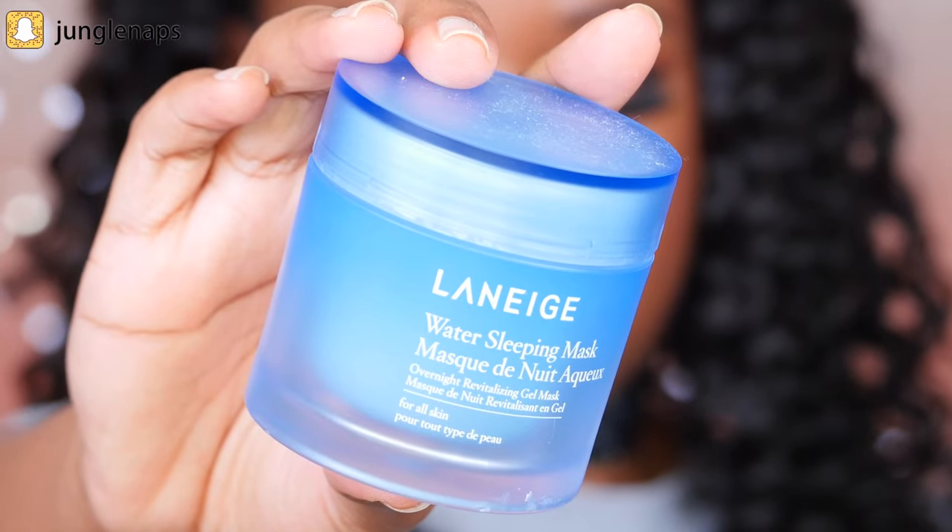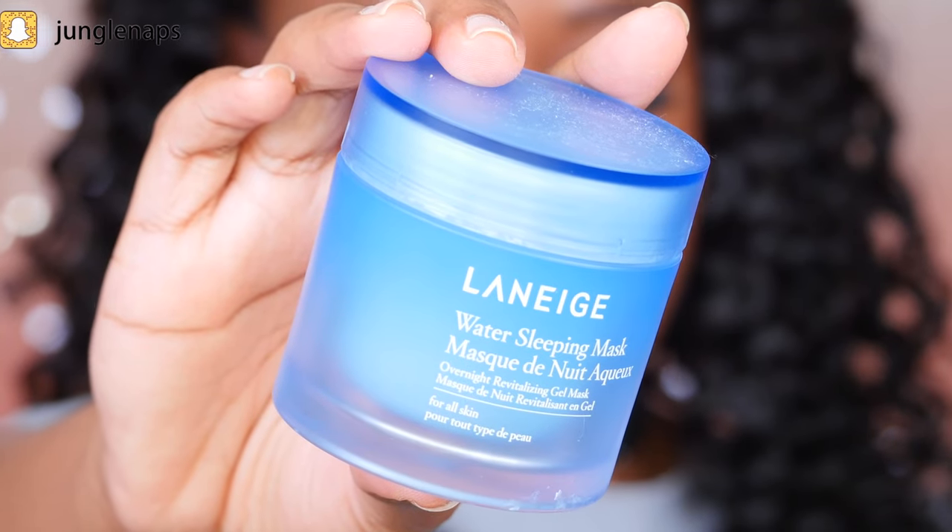The next one is more of a moisturizing mask — this is the Laneige Water Sleeping Mask. You put it on as the last step of your skincare routine at night, sleep with it on, and then in the morning you just rinse it off. It's more of a gel type of mask — light blue color, goes on really clear, smells really wonderful, like a spa — and it's really great for when your skin just needs an extra bit of moisture.